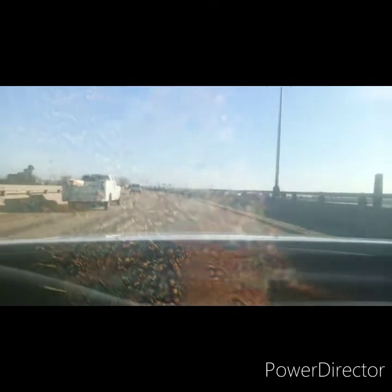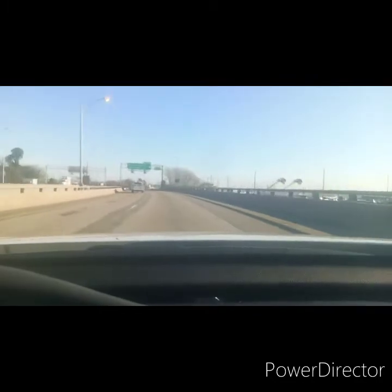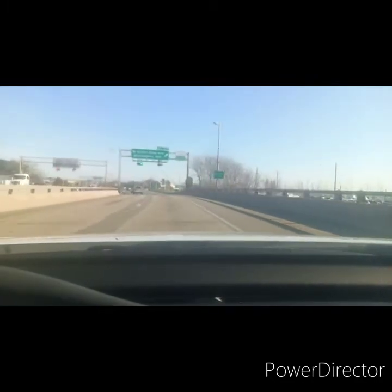They've been talking about doing this road expansion for about 30 to 35 years. We're going to get off the interstate here — this was the old exit at one time. It was Highway 60, and it's still Highway 60, but now it's integrated with Highway 64.